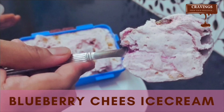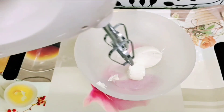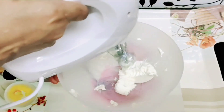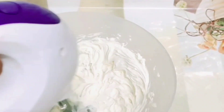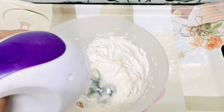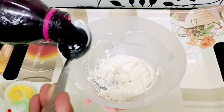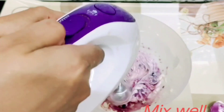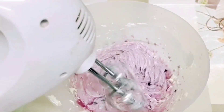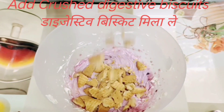Now let's move to our next flavor — my favorite, blueberry cheese ice cream. For this, take 200 grams of cream cheese at room temperature. I'm using Delecta cream cheese. Beat it until it becomes soft with the beater. Add 2 to 3 tablespoons of blueberry crush and mix it again properly with the beater. Now add crushed digestive biscuit and mix it with a spatula.